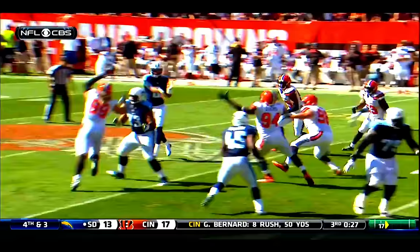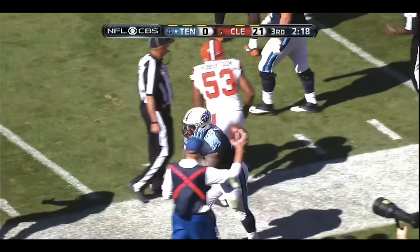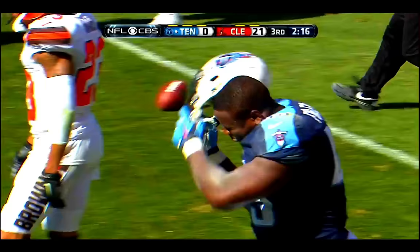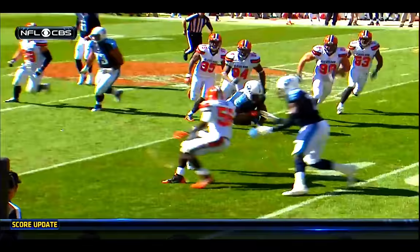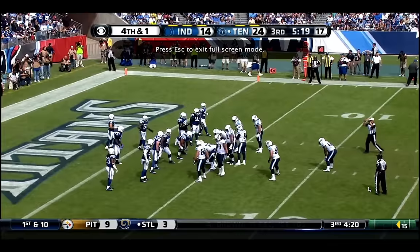He can handle the ball and Fowler has already done it twice in this half. They drop Mariota, they screen it to Fowler — makes a man miss to the 35, to the 30, to the 25, Fowler to the 20 and out of bounds at the 19. That big man really has some nice moves and he can catch it — Justin Fowler, gain of 19.